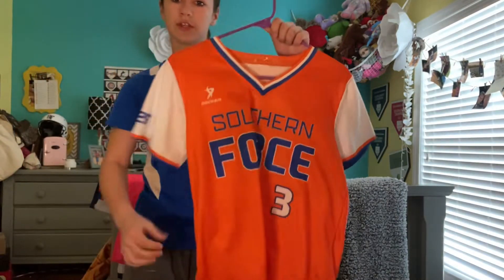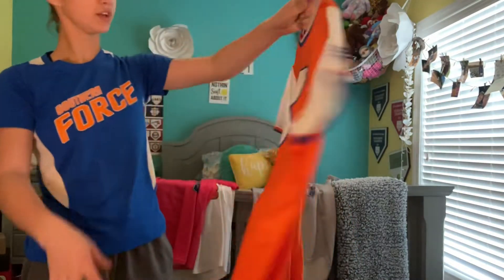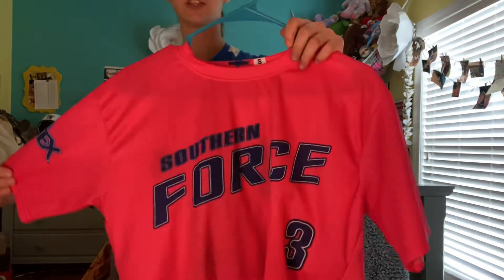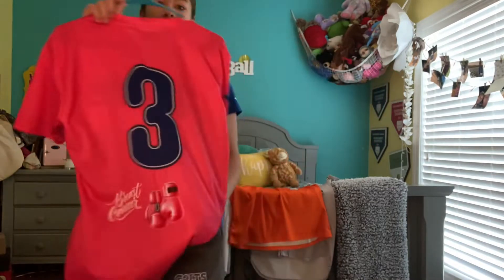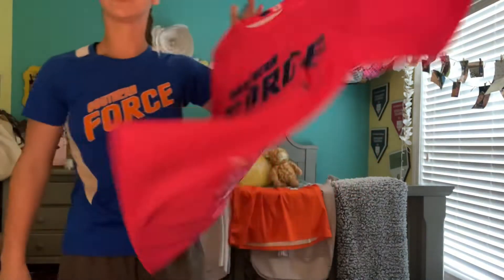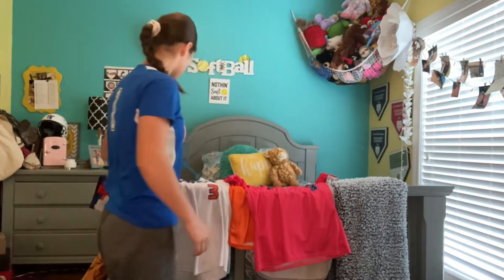Second one is my orange Southern Force jersey, number three. Not the same material as the rest of them, but still a big fan. Number three, speaking of, is our breast cancer awareness jerseys — Southern Force, number three. We have our boxing gloves on the back with whoever made it on the sleeve. That's the breast cancer jersey.